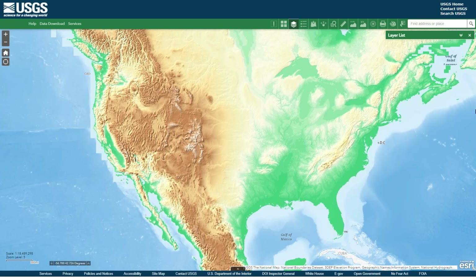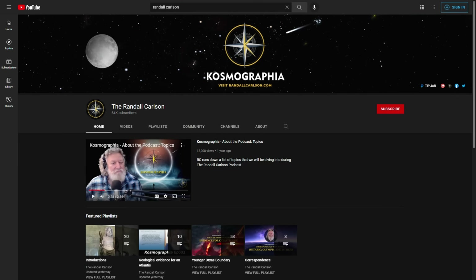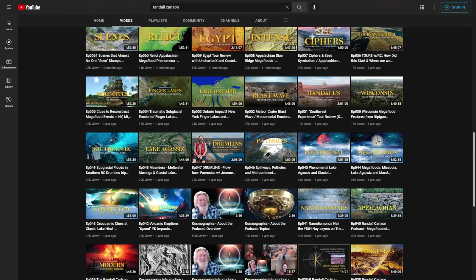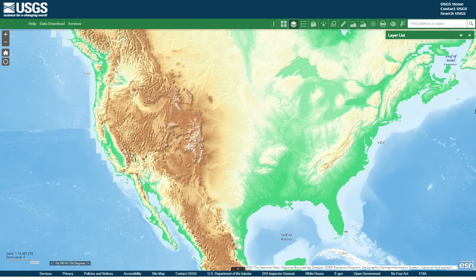With that said, I'd highly recommend you spend some time, if you're interested in this kind of thing, looking up Randall Carlson on YouTube. He's kind of the leader in this field, and he's got a lot of really detailed videos — probably 100 hours worth on YouTube at least — that get into the really important details of everything we're going to look at today. In this video though, I just want to focus on the basic things we can actually see here in the map. You don't need to have a degree in geology or geography to see what's going on here.